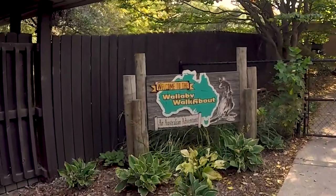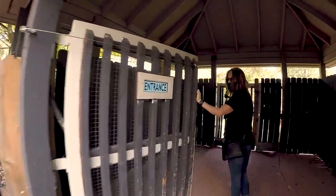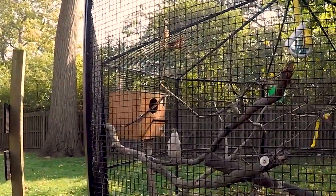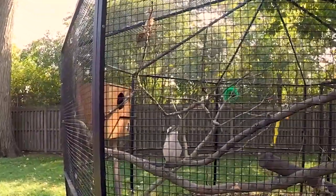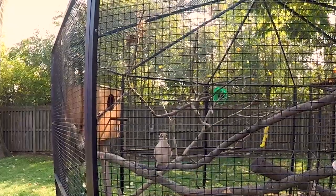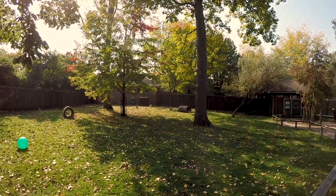Welcome to Wallaby Walkabout — an Australian adventure. Let's go inside. There's the kangaroo. Hey, he's just laying there. Come on, hop a little, please.